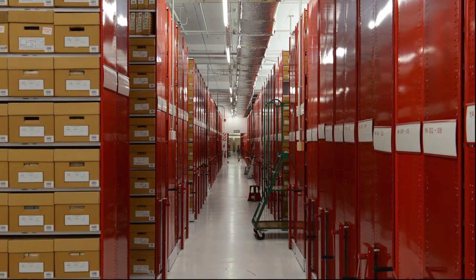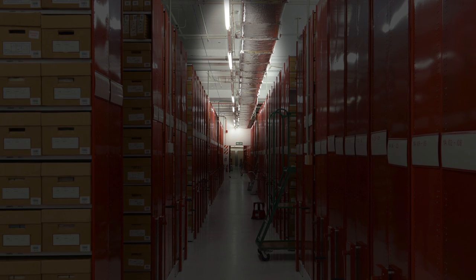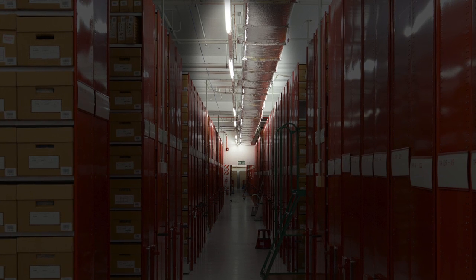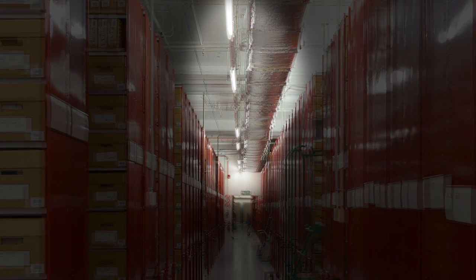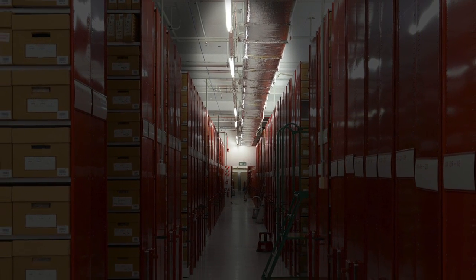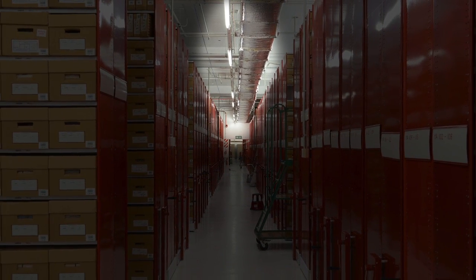We had a little bit of a problem, because as you can see here, the lighting in the stack area consists of fluorescent strip lights up in the roof. They give a really nice flat, even lighting — perfect for everyday working when we're doing our normal jobs — but it's no good for this photograph. The lighting is too flat, too even, and it's actually coming from the wrong direction: from above, as opposed to from amongst the shelving itself.